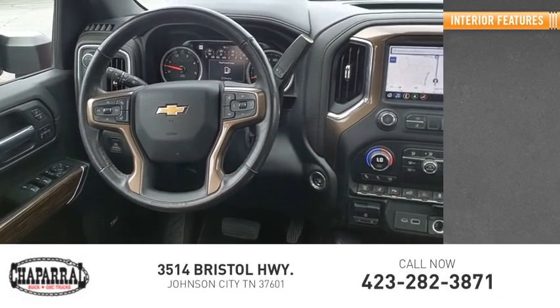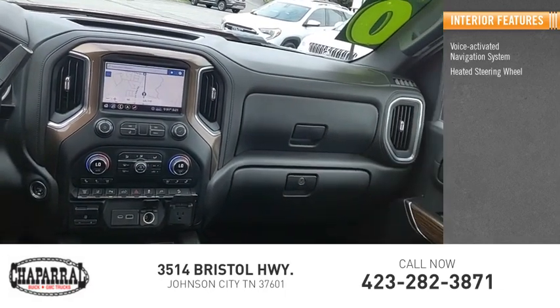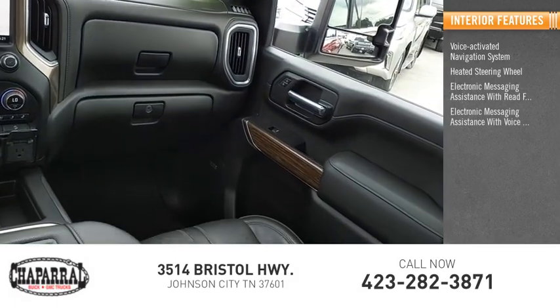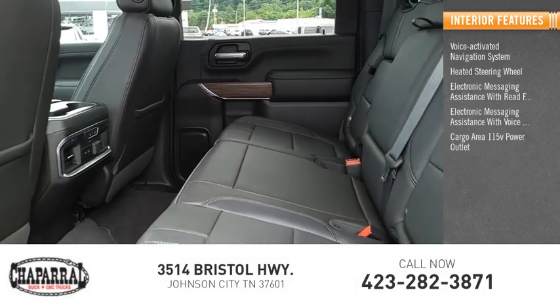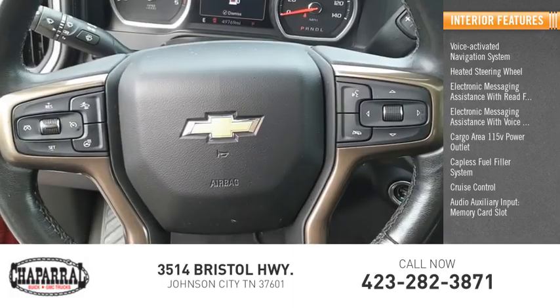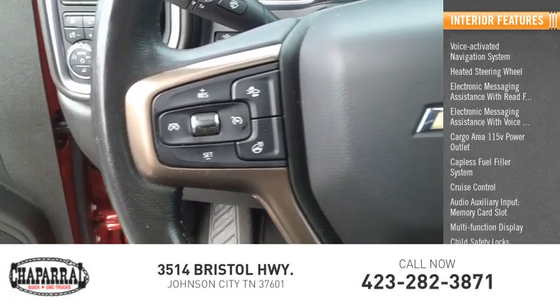Inside you'll find a voice-activated navigation system, heated steering wheel, electronic messaging assistance with read function, electronic messaging assistance with voice recognition, cargo area 115 volt power outlet, capless fuel filler system, cruise control, audio auxiliary input, memory card slot, multi-function display, and child safety locks.